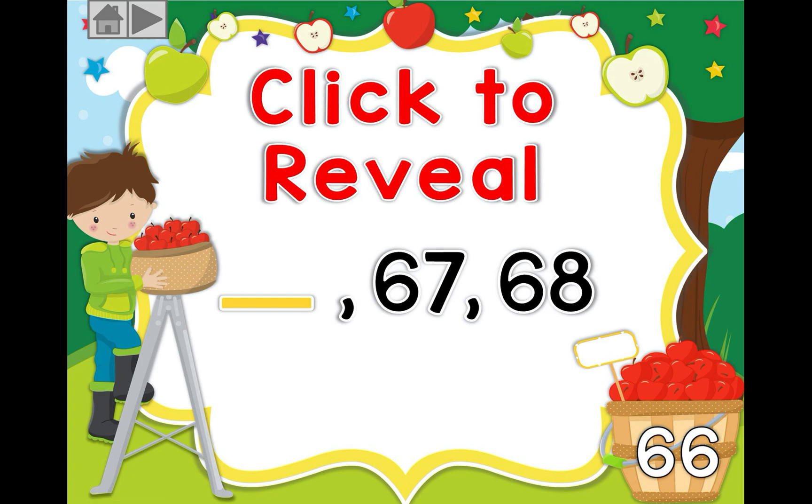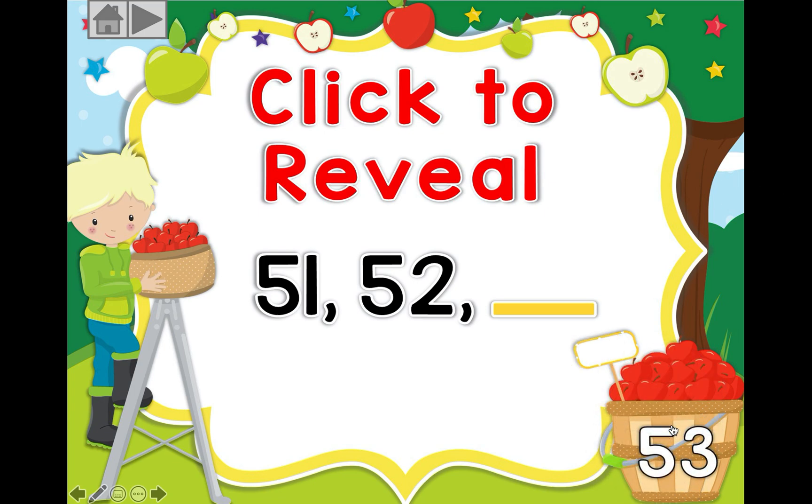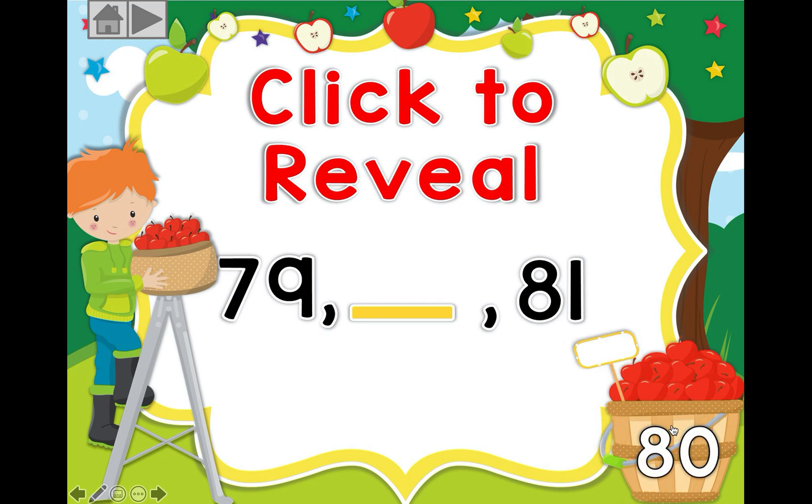Okay, let's move on. 51, 52 — if you guessed 53, you are a star! Okay, let's go on: 79, 81. If you guessed 80, well done, super job!